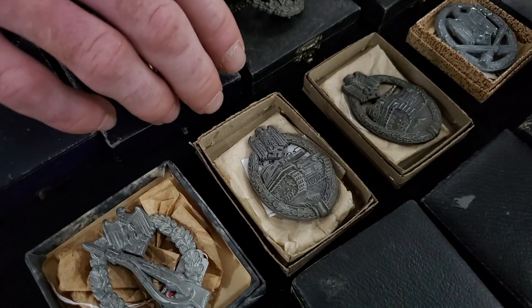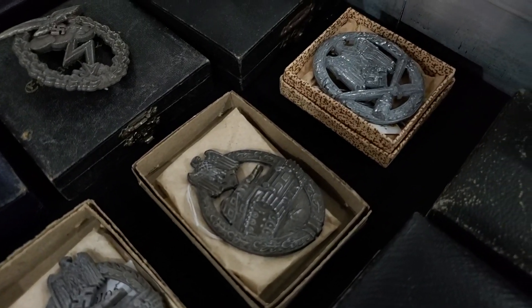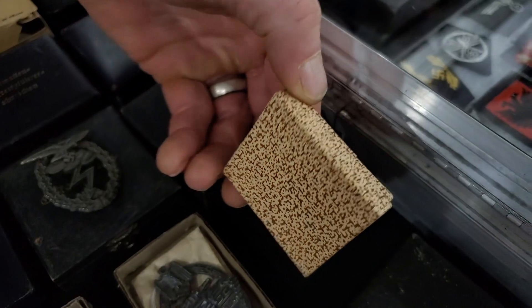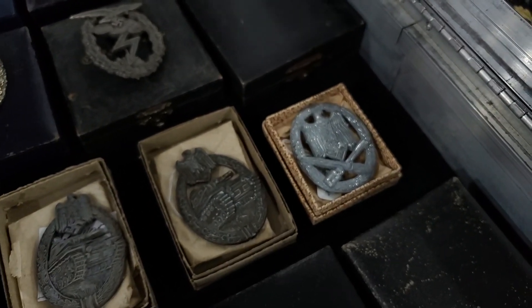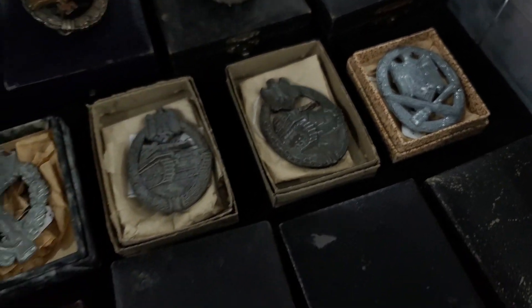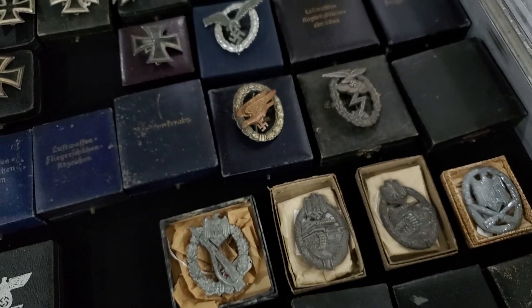This is a Rudolf Karnath, and the typical box for the Rudolf Karnath case looks just like this. It's very cool because it looks better than just a plain one — the cases survive much better than the cardboard boxes.